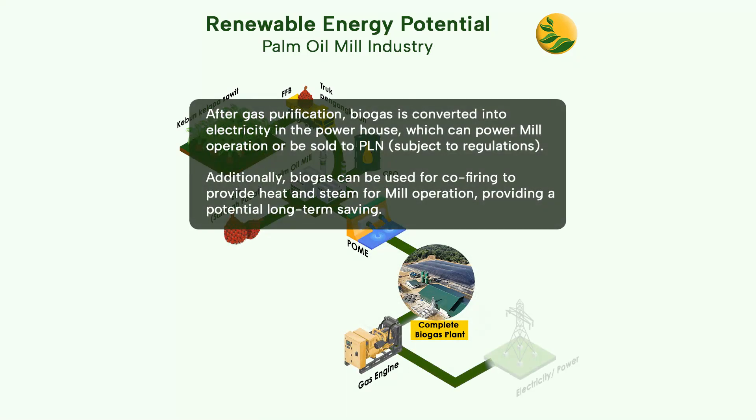After gas purification, biogas is converted into electricity in the powerhouse, which can power mill operation or be sold to PLN, subject to regulations. Additionally, biogas can be used for co-firing to provide steam and heat for mill operation, providing a potential long-term saving.